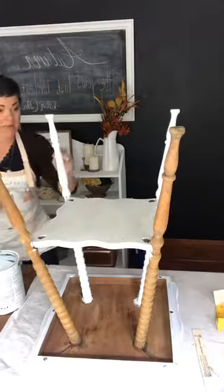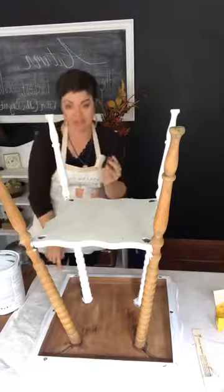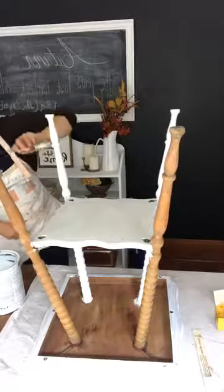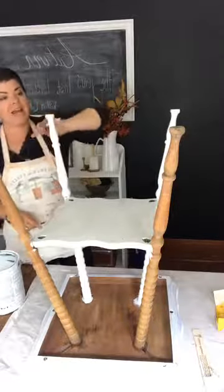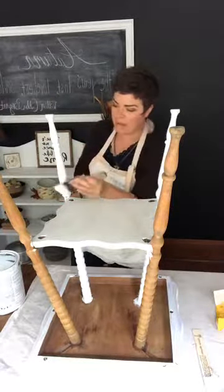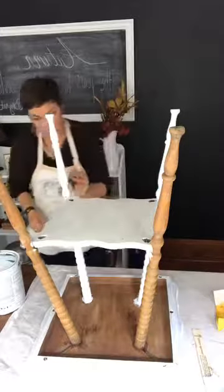Take your 10–15 minute slots of time and instead of perusing Pinterest or Facebook — totally guilty — grab a paintbrush or grab whatever you need. Good thing I had a drop cloth down, I just dripped a little paint. Just do what you can with the time you're given. If you just take a little bite at a time, before you know it you will have the whole thing done.